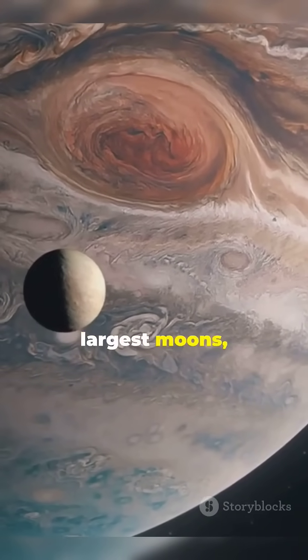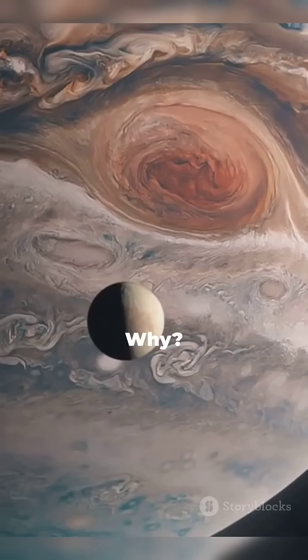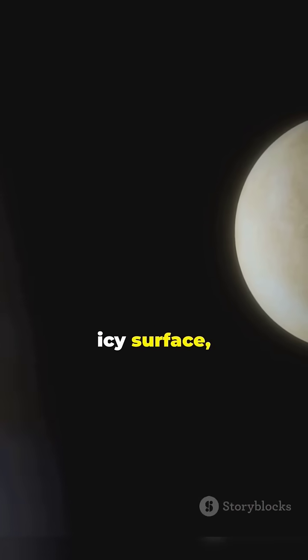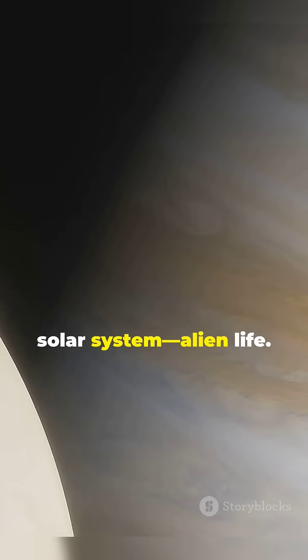Europa, one of Jupiter's largest moons, is about to become the center of attention for space exploration. Why? Because beneath its icy surface, Europa might hold one of the most exciting possibilities in our solar system — alien life.